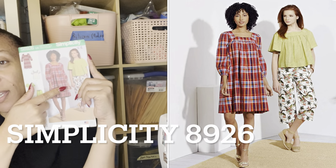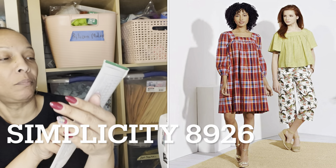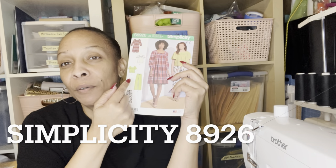What did I make this week? This week I completed what I think is going to be a TNT for me, because I've made all the views in this pattern — Simplicity 8926. I made the dress, the shirt, and the pants (the pant and capri are the same thing). I'll put a picture of what I made: these pants, as well as these other pants. I also made a jacket and a matching hat, and I posted a picture on Instagram and a short on YouTube.